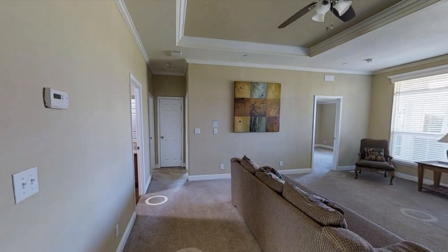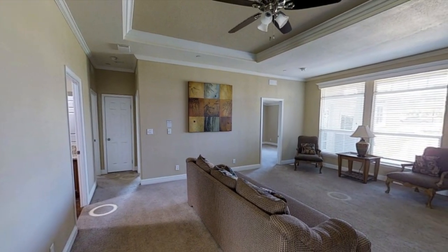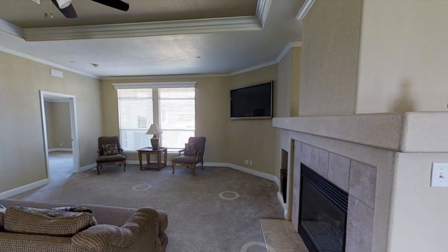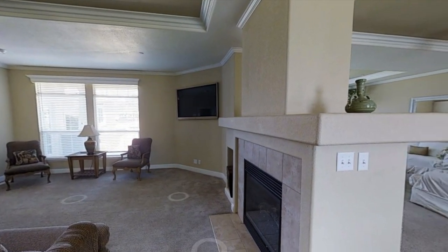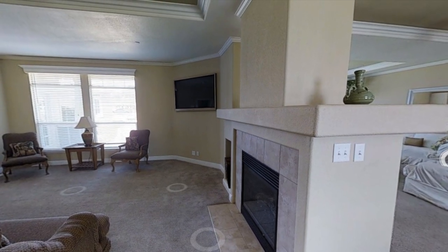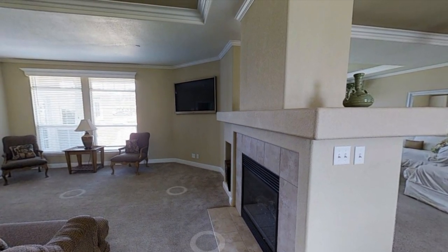Here's the second living room, and this is where the double-sided fireplace is. I think that's pretty cool because I've never actually seen a double-sided fireplace before. The second living room is pretty much the same size as the first one. I'd probably turn it into like a movie theater or something, but comment down below what you would do with it.